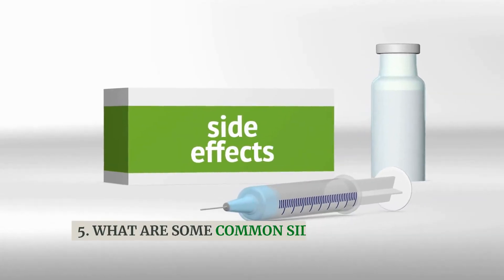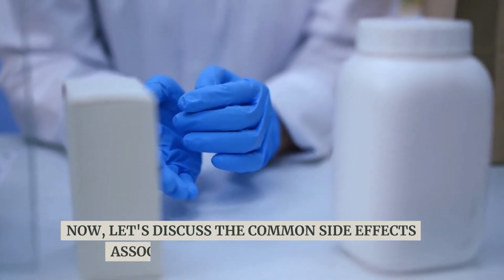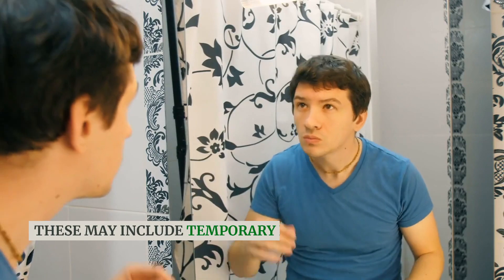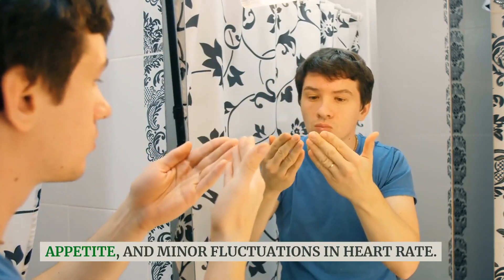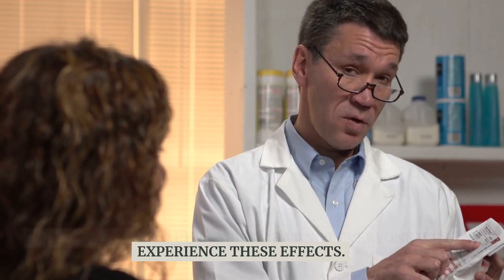What are some common side effects of Levothyroxine? Let's discuss the common side effects associated with Levothyroxine. These may include temporary hair loss, changes in appetite, and minor fluctuations in heart rate. It's important to remember that not everyone will experience these effects.